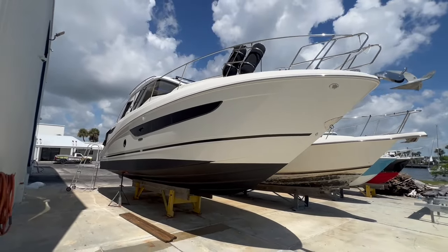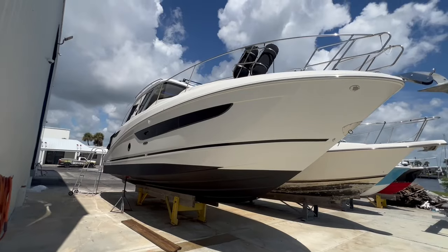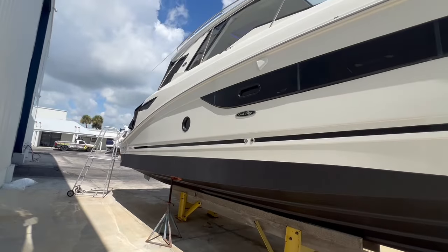This is Brian McGlynn with MarineMax Stuart. Today we're going to take you guys through a quick walkthrough of a brokerage listing — a 2018 Sea Ray 350 Coupe, an absolute classic and a great weekend boat for you and the family.